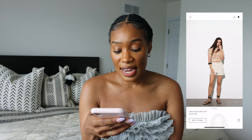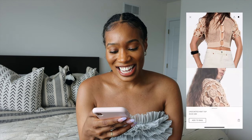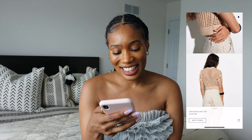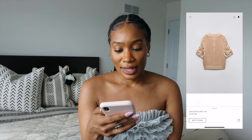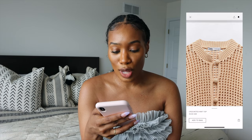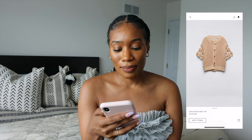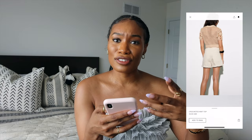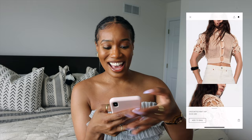This crocheted knit top — I've seen her in stuff like this. It's really cute. I love it styled with the shorts here, but honestly you could do a lot with it. There's something just so feminine about it — very soft — and I really like that soft aesthetic, especially in that top.